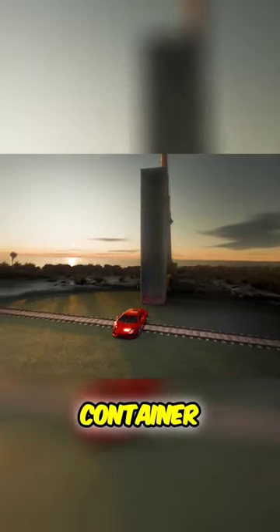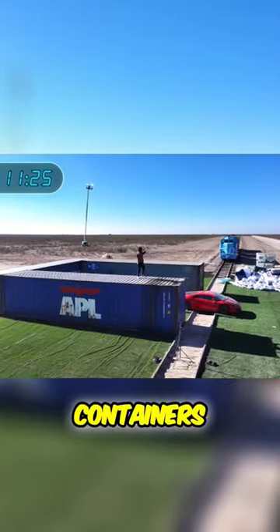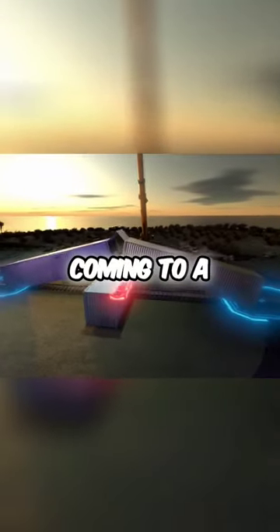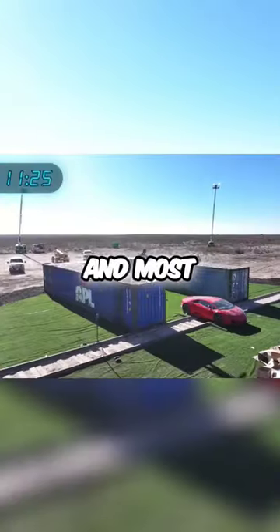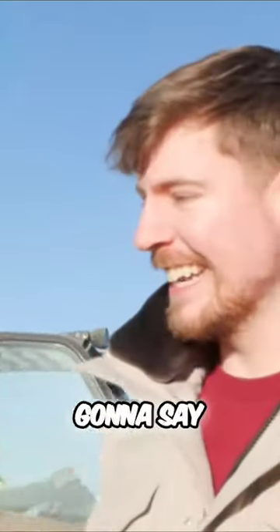I'm going to cut the bottom out of a shipping container and drop it right on the car. Next, I'm going to take two more containers and lean them up, coming to a point right above the car. And most importantly, nothing flammable this time. Do you think that will deflect the car? Yes, sir. Oh, I thought you were going to say no.